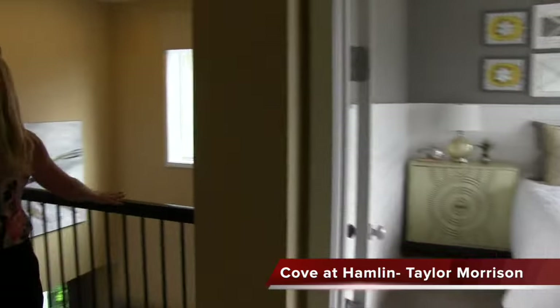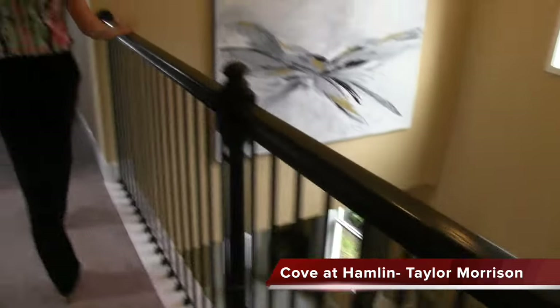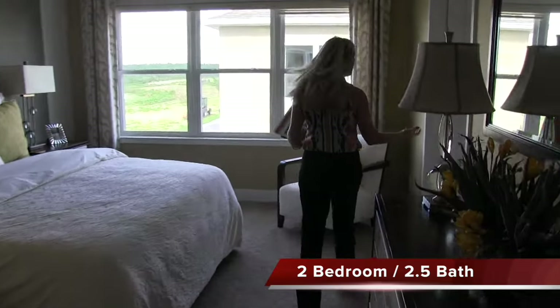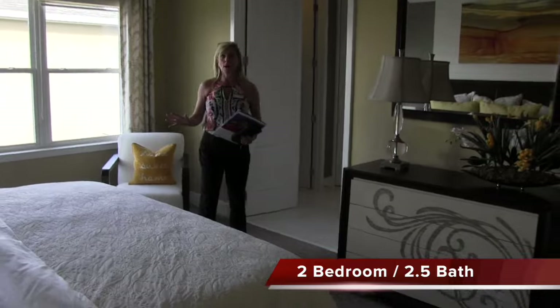You have this beautiful railing to overlook down, so everything is still very open, very expansive. You don't feel like it's cramped. You have your laundry room upstairs, which is great. And then you have your master — right here with this gorgeous master bath.